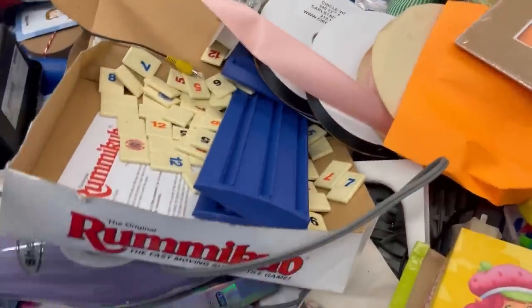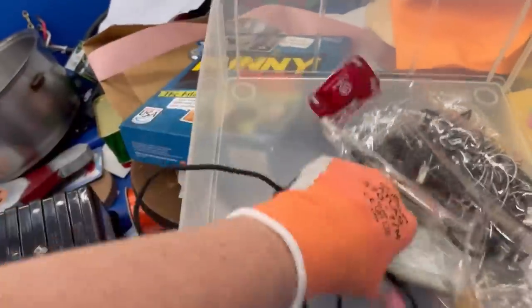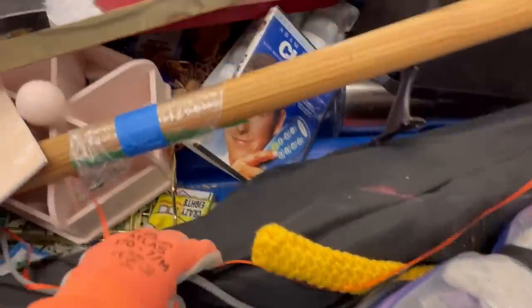Here it is you guys — condoms. There were condoms littered throughout this bin. One of the gals was holding them up going 'anybody need these?' and we all had a good laugh. It just goes to show you can find anything at the bins. We threw the condoms together — maybe somebody will need those.